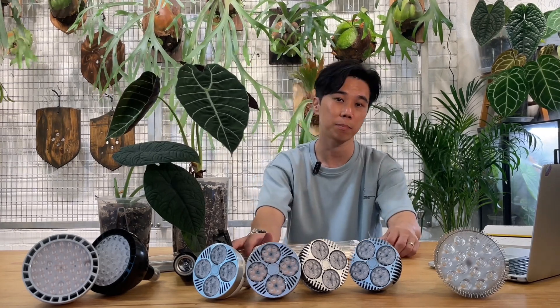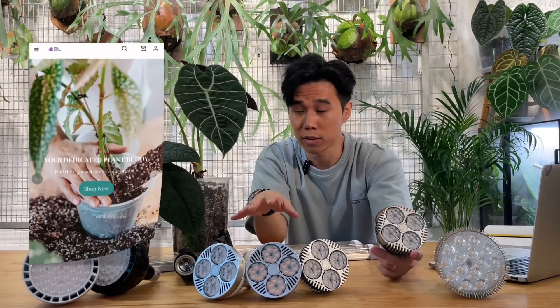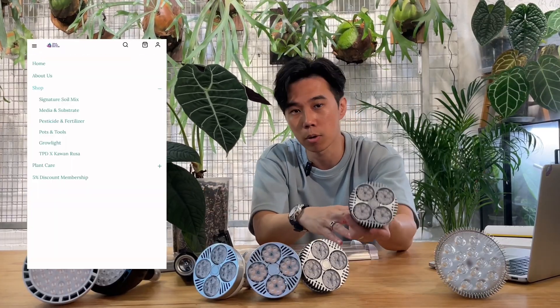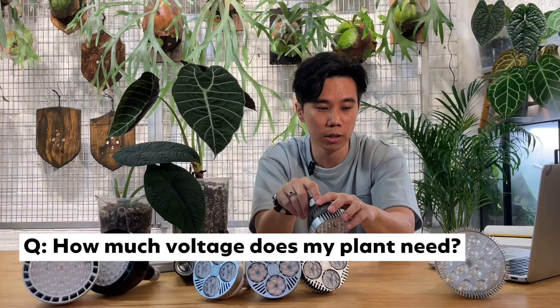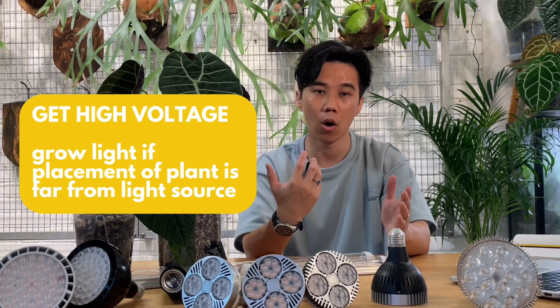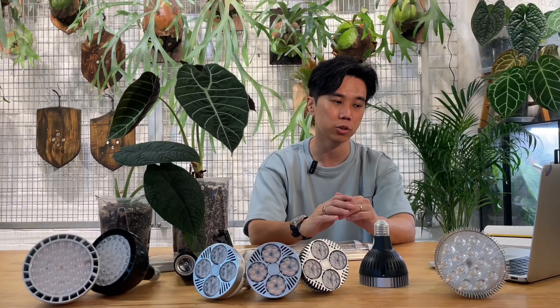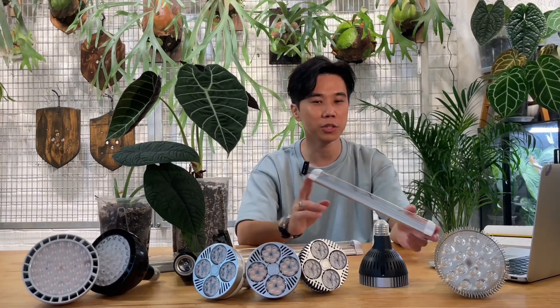If you have a high ceiling or plants growing on the wall that need light from the top, you can use the Apollo grow lights available in our web store. They come in different wattages and colors. The higher the wattage, the higher the light intensity the plants will receive. Always try to choose a higher wattage if you have really high ceilings or the light source is far from the plants. If plants are right underneath a shelf, tube lights work well - we have 9 watts up to 24 watts available.